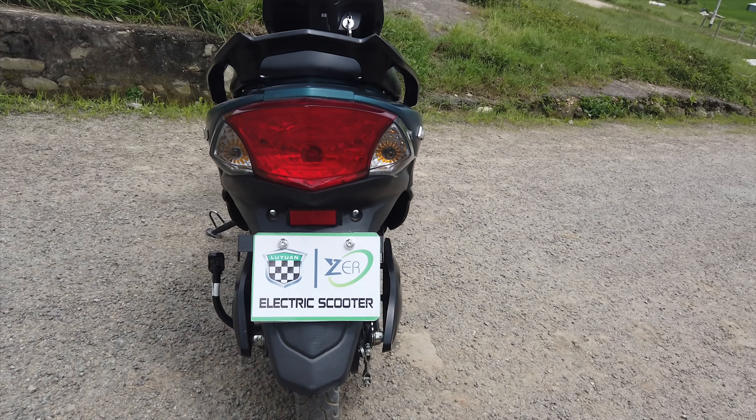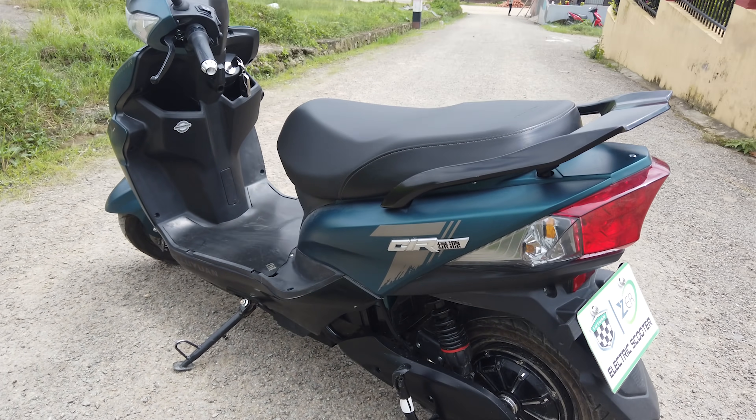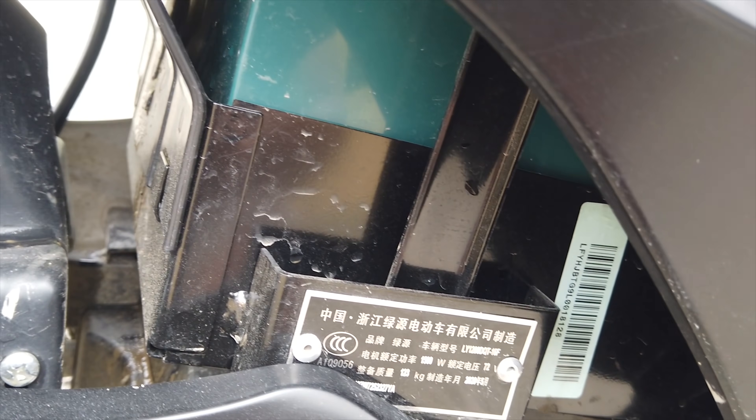Zero emission. It features a 1500-watt liquid-cooled motor. It also has IP67 waterproofing capability.